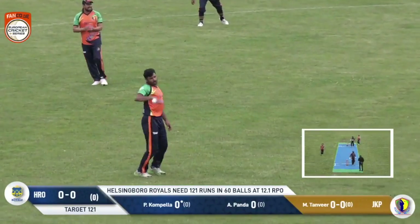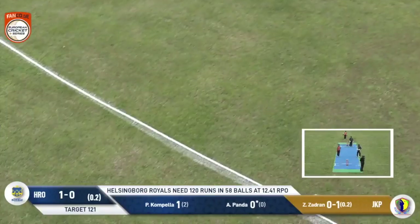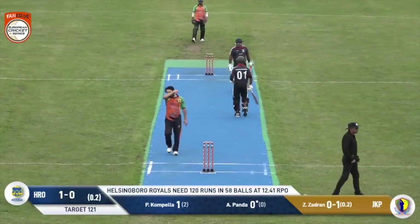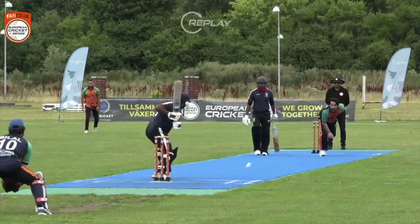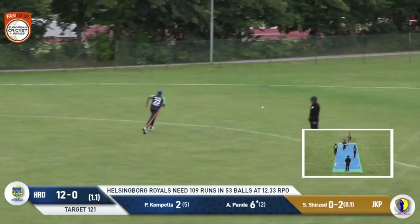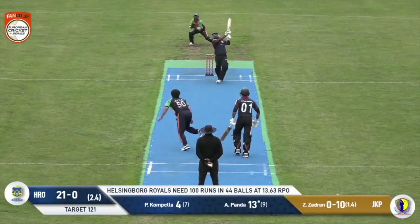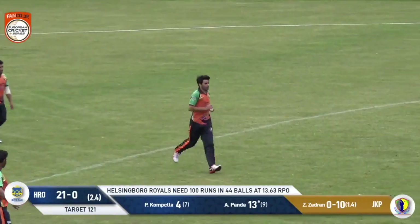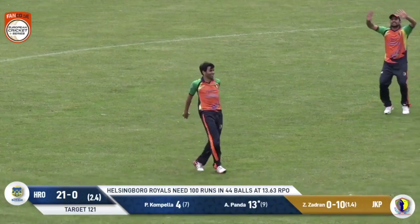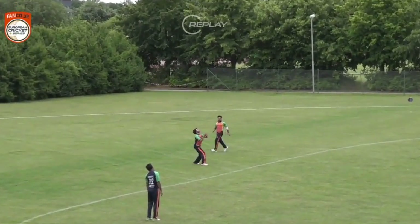Very slingy action from Tanvir — gets a little bit of shape away. That's a beautiful strike down the ground. The panda has wasted absolutely no time in getting started. That wasn't a bad length ball from Zidran, but he's just swung the bat so cleanly for a maximum. Nicely flicked by Panda — he's actually timed that ball superbly. Short, high off the bat — this is going to take some catching. But the man coming around from cover does very, very well. Unfortunately, the Helsingborg Royals skipper Panda is on his way back to the dressing room.